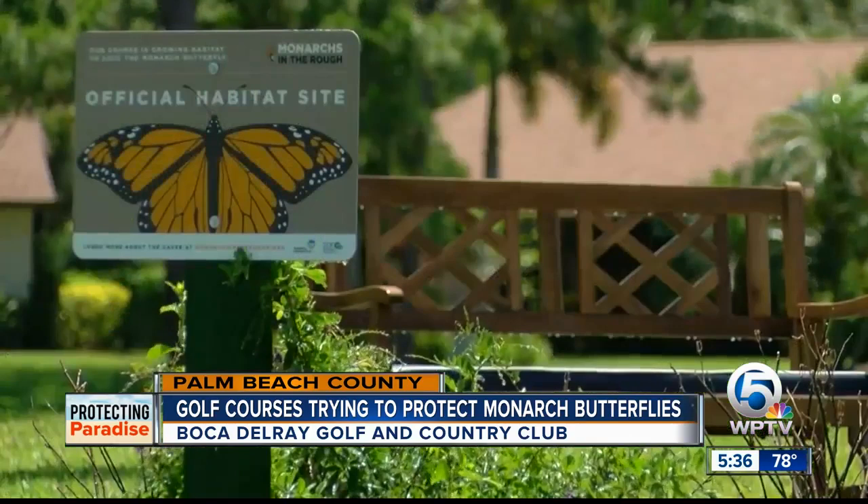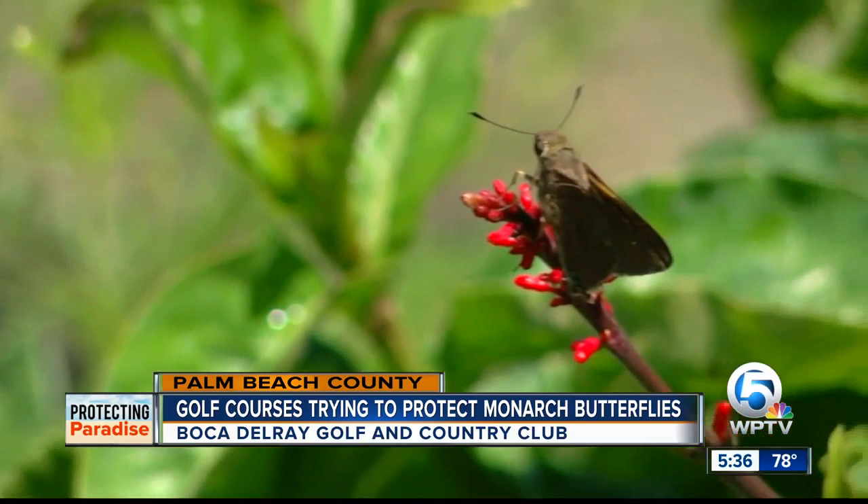"Slow down, take time, smell the roses in essence, and watch the butterflies — watch the little miracles around your life." Monarchs in the Rough is funded through Audubon International and the Environmental Defense Fund, and they will actually send golf courses who want to participate milkweed seeds to get them started attracting those monarch butterflies. Reporting live in Palm Beach County, Amy Lipman, WPTV News Channel 5.